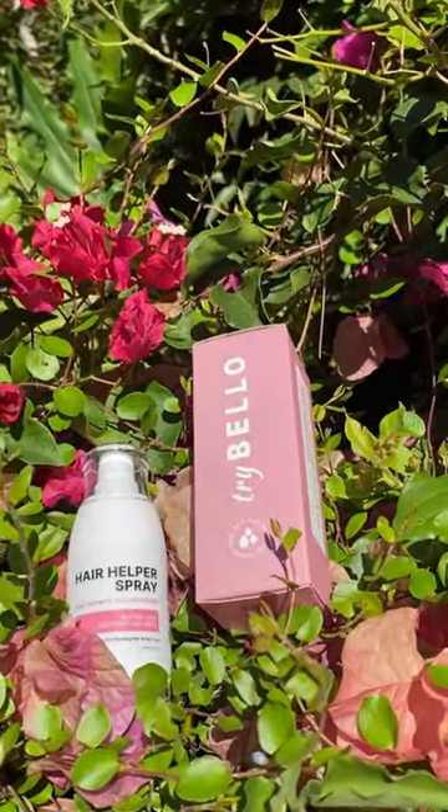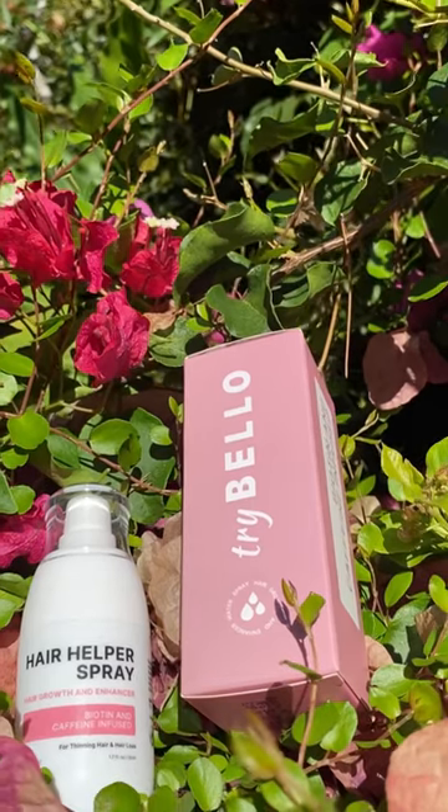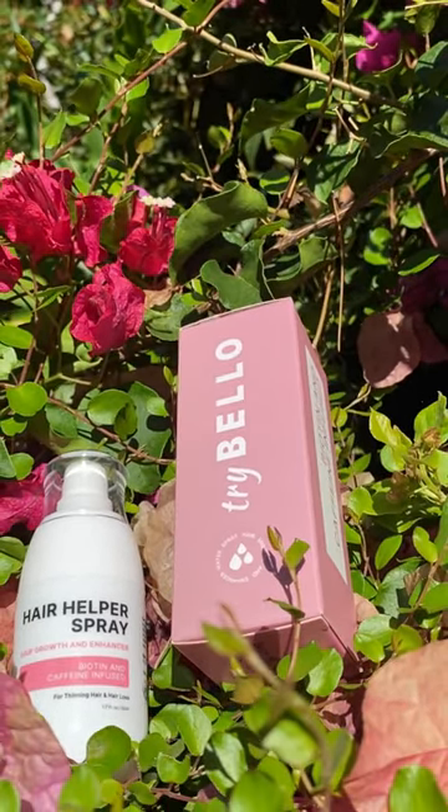Get your Hair Helper Spray today at Tribello.com. Check out all the other fabulous Tribello.com products today.